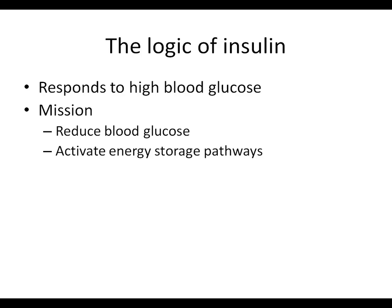You can try to memorize a list, but a way that makes it easier is to think about the logic of the two hormones - what it is that they're trying to do and what they're responding to. If you do that, and if you understand what the various pathways accomplish, the logic actually works out just based on first principles.